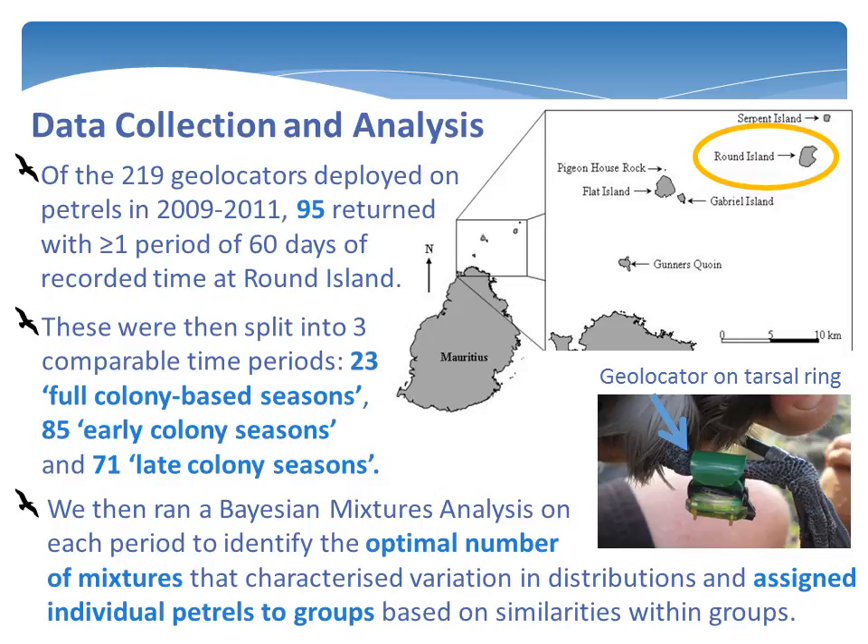219 geolocators were deployed on plastic tassel rings onto petrels at their breeding colony on Round Island, situated 22.5km off Mauritius in the southwestern Indian Ocean. Of these, 95 returned with one or more tracked time periods at Round Island that exceeded 60 days in length. Only tracked periods of over 60 days were considered for analysis, as we only wanted to consider petrels that were likely to be based at the island as opposed to just stopping off.